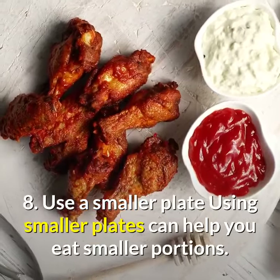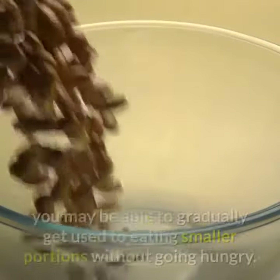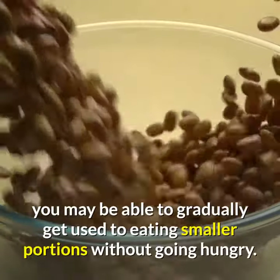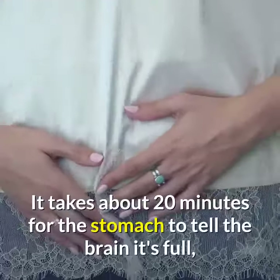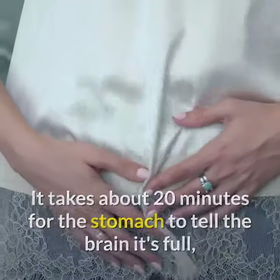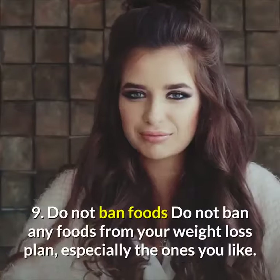Tip 8: Use a smaller plate. Using smaller plates can help you eat smaller portions. By using smaller plates and bowls, you may be able to gradually get used to eating smaller portions without going hungry. It takes about 20 minutes for the stomach to tell the brain it's full, so eat slowly and stop eating before you feel full.